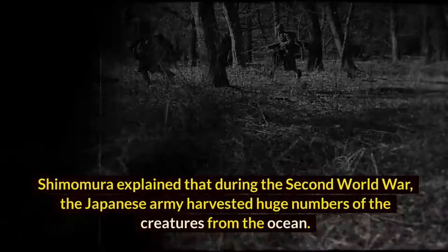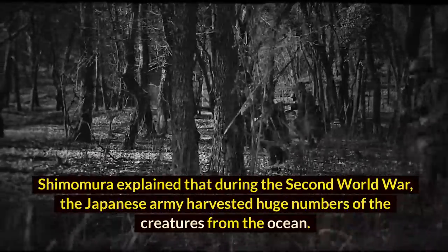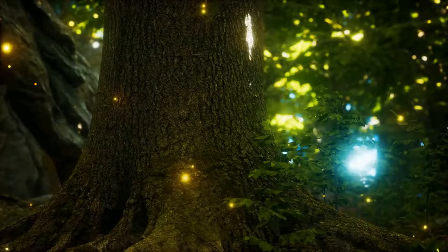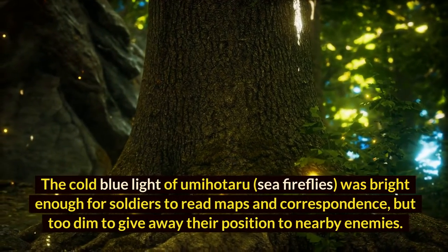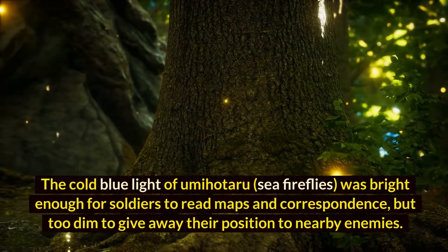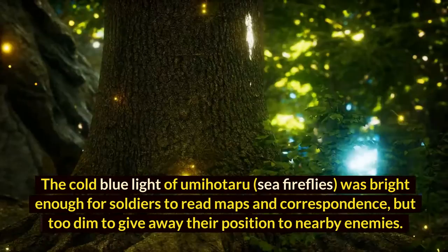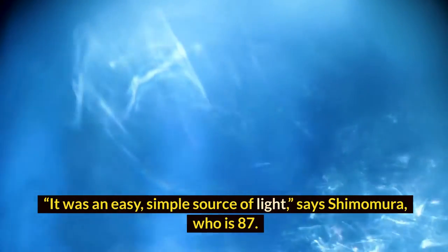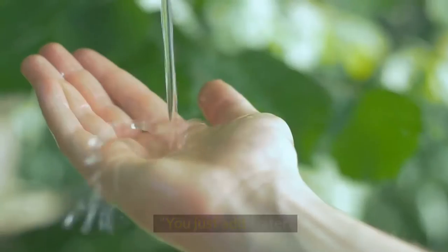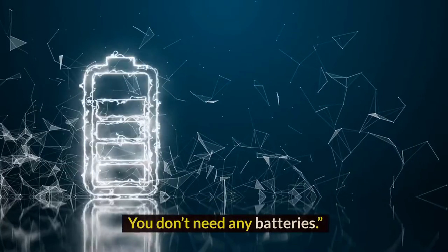Shimomura explained that during the Second World War, the Japanese army harvested huge numbers of the creatures from the ocean. The cold blue light of Umi Hotaru — sea fireflies — was bright enough for soldiers to read maps and correspondence, but too dim to give away their position to nearby enemies. 'It was an easy, simple source of light,' says Shimomura. 'You just add water. Very convenient. You don't need any batteries.'